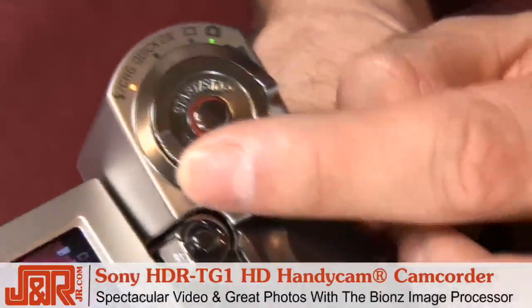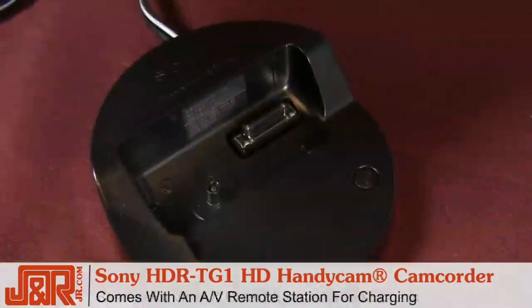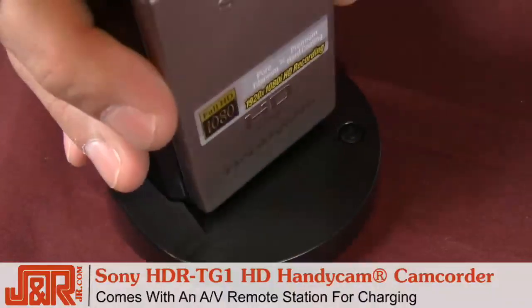control the zoom right here with the turn of the dial. The Sony HDR TG-1 HD comes with an AV remote station, which allows the device to charge. If you take a look at the bottom right here,